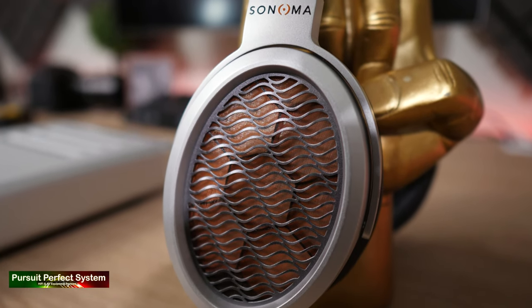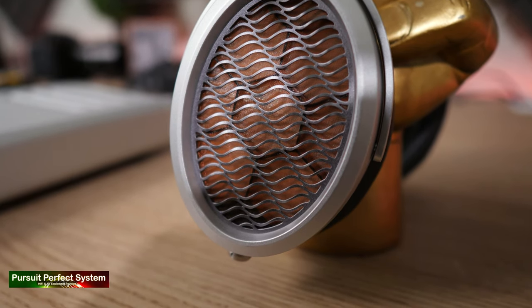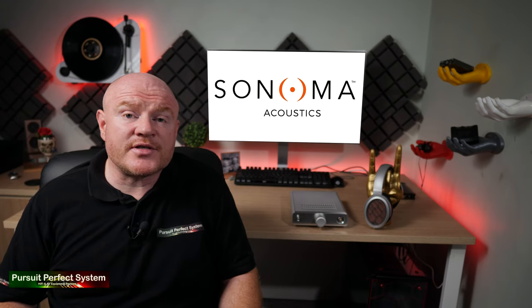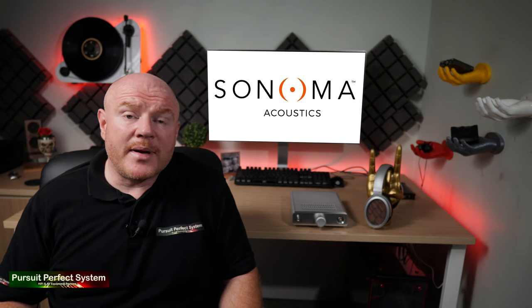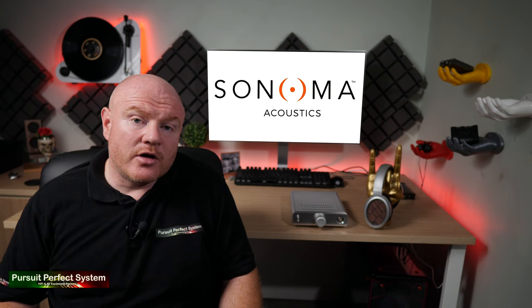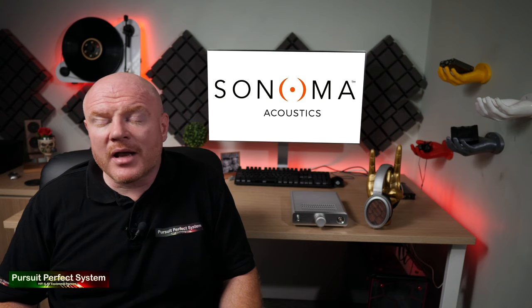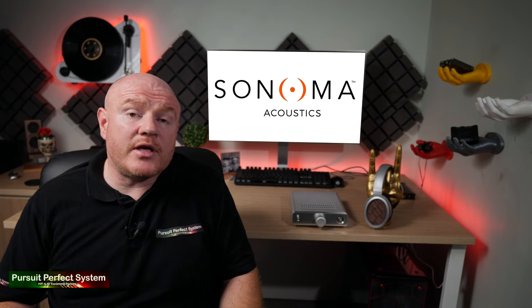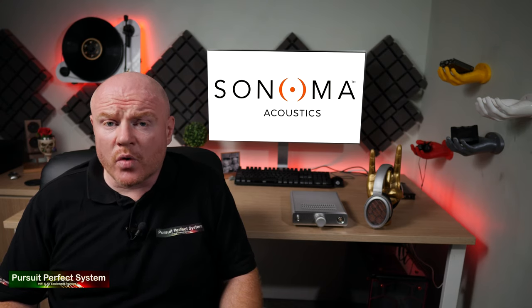Unfortunately, that does come at a bit of a price. For most of the review period, I've been using the Sonoma M1 in my work video creation system — a powerhouse but not an audio-optimized PC. I can very clearly hear that, and I can really hear how bad software players like media players sound. They sound awful. The moral of that story is: if you want the best of what the M1 can deliver, pay close attention to your source quality.